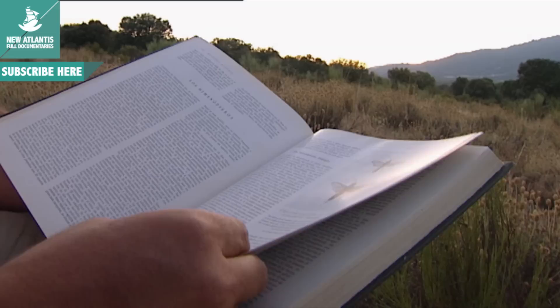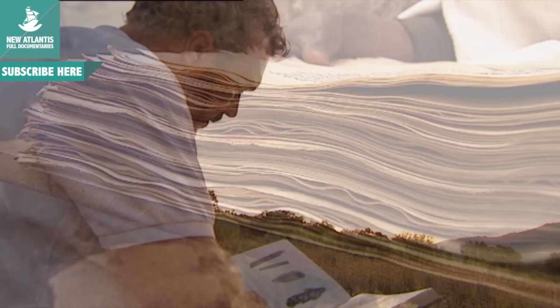We could learn an enormous amount from insects. As you can see in this documentary series, some of the most important patents really should belong to them.